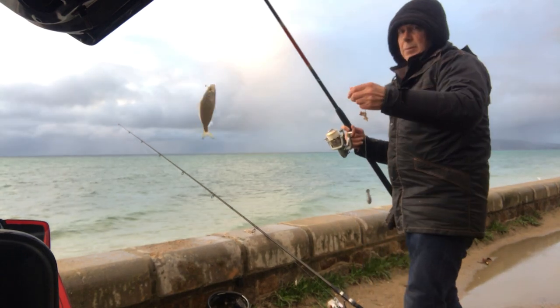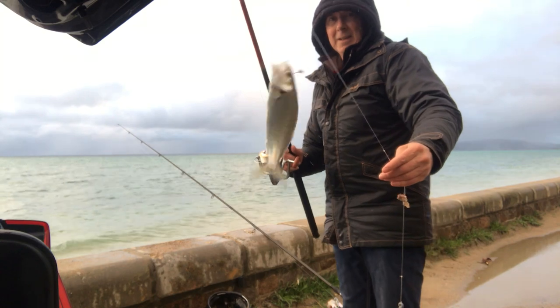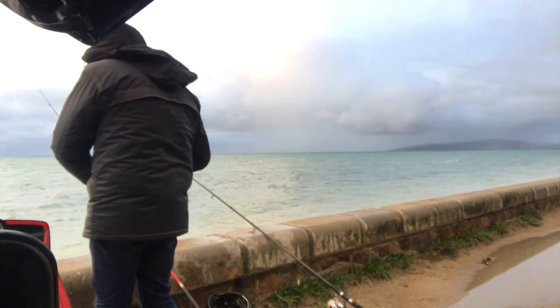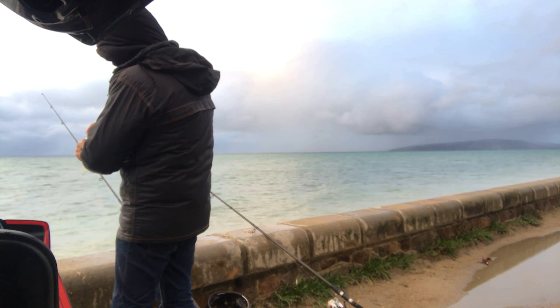After catching a number of these, I cast out at one point and while I wasn't focused I got a very big hit. I hooked into a large salmon — it came out of the water, it was shaking its head, it was doing everything right — but I only had it for about 10 seconds and it managed to throw the hook.